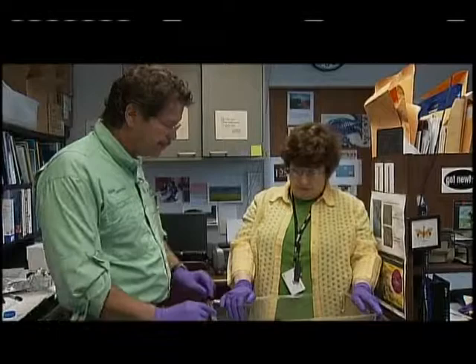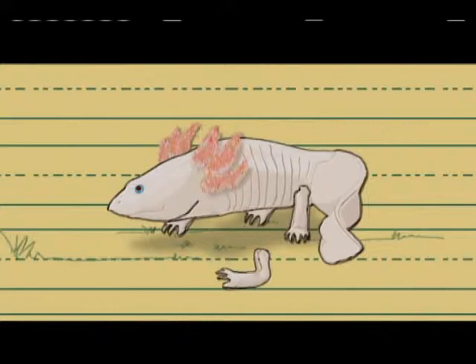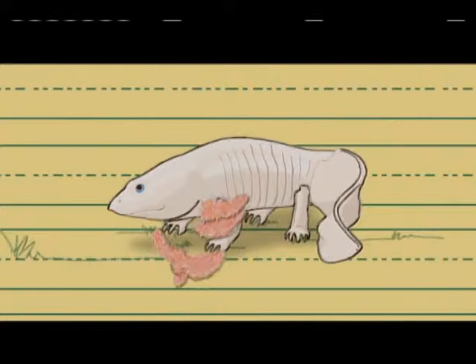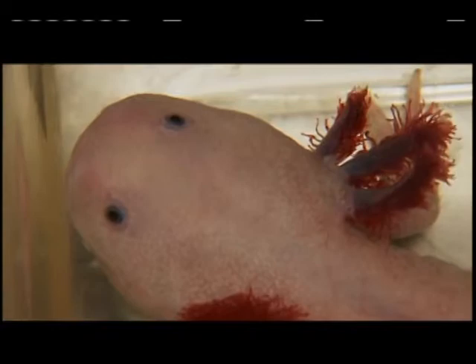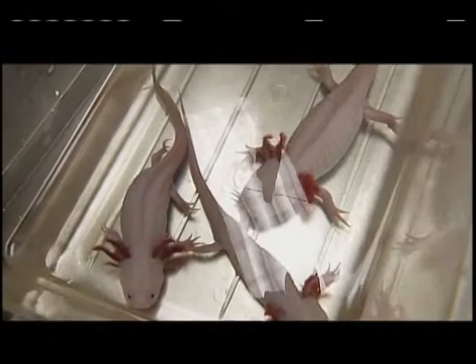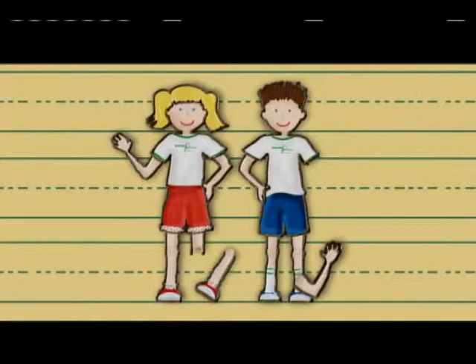Dr. Ellen Chernoff raises axolotls in captivity at the IU Center for Regenerative Biology and Medicine in Indianapolis. We got there at mealtime to see her feeding brine shrimp to the axolotl larvae. Ellen has been studying the axolotl for 15 years and is still making discoveries about their special qualities that may one day save human lives. She studies regeneration — just about anything the animal can lose without killing it will grow back. These are the only vertebrates that can grow back limbs as adults. If it loses an arm, it will grow it back completely. It will regenerate its gills, its tail, its spinal cord, brain, heart, jaw, and teeth.